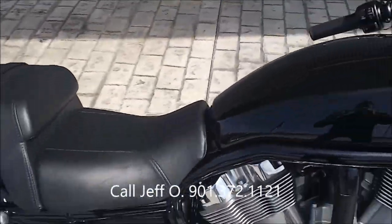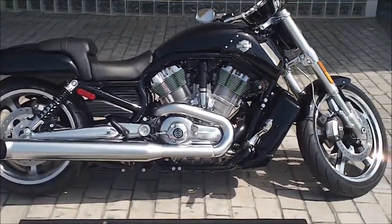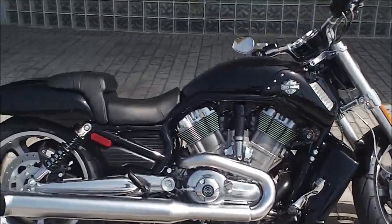If you have any questions about this or any other bike on the internet, give me a call. It's Jeff O at Bumpus Harley-Davidson — 901-372-1121. I am the internet sales guy. Crank this one up.